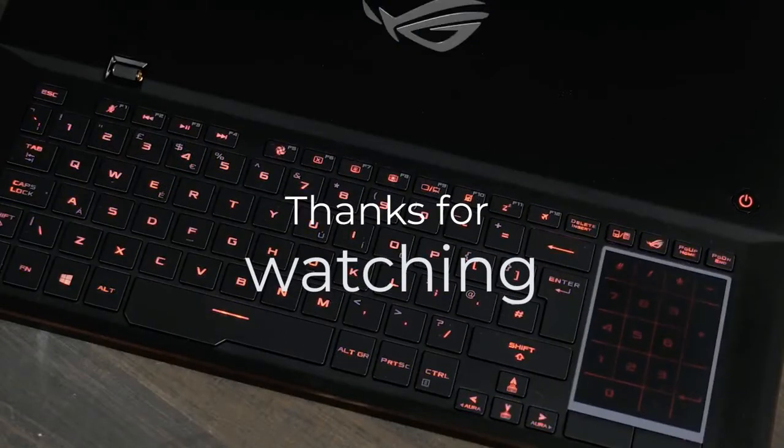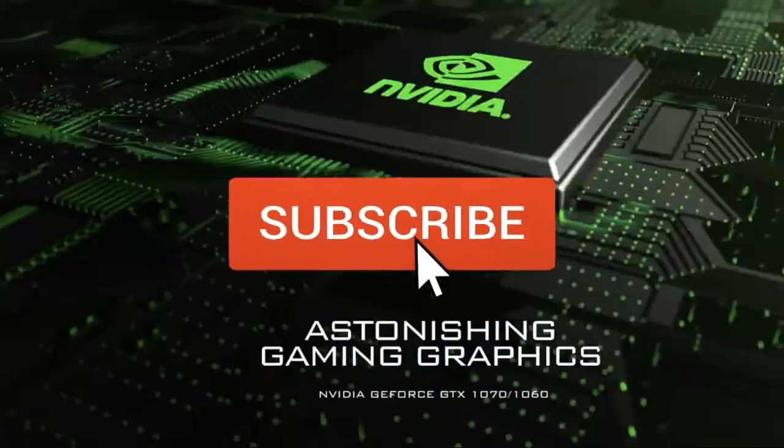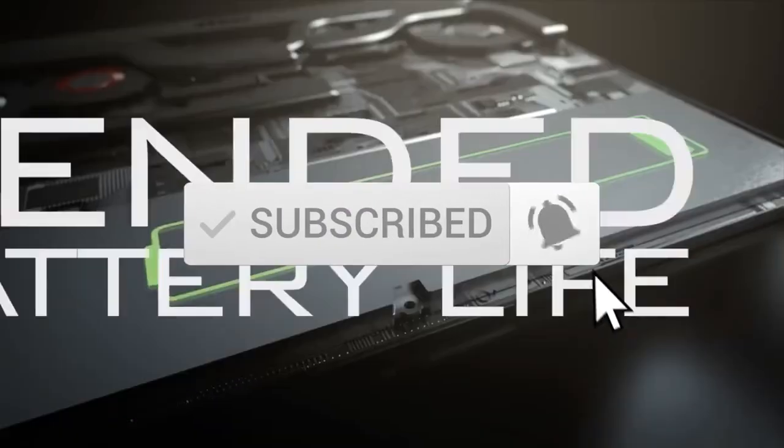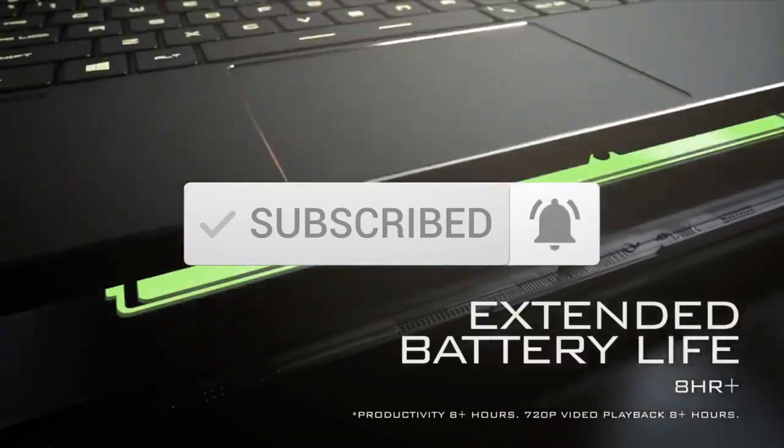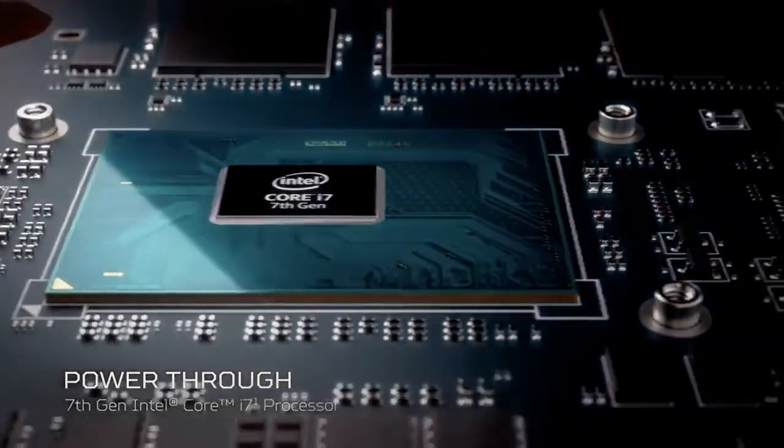Thanks for watching the video. We hope you found it useful. Be sure to leave a like and subscribe to the channel to get more videos like this in the future. If you have any questions related to these products, leave a comment below and we'll get back to you.